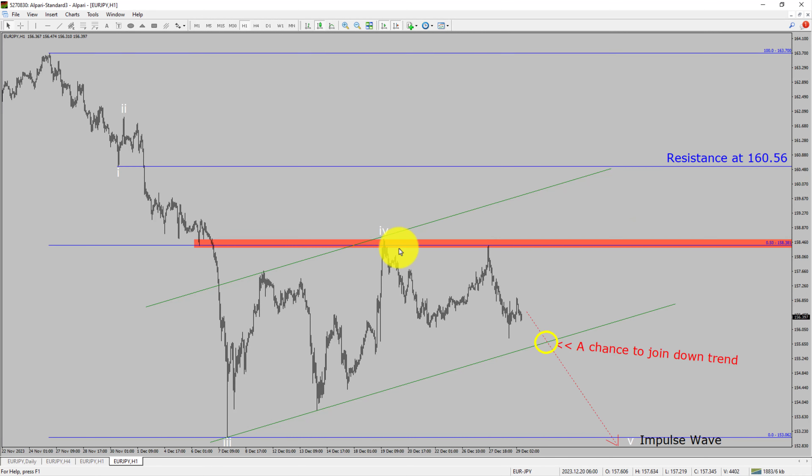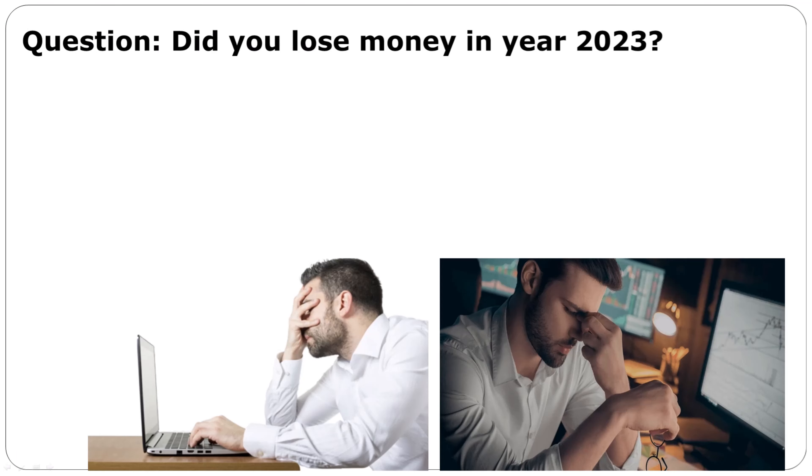To be more specific, the red-color highlighted area offers a selling opportunity, which is the previous fourth wave of one lesser degree. Do not jump into the market with a sell trade. Wait for a bearish breakdown first. You must always trade with money management rules to control risk.